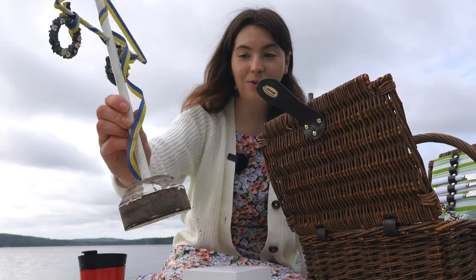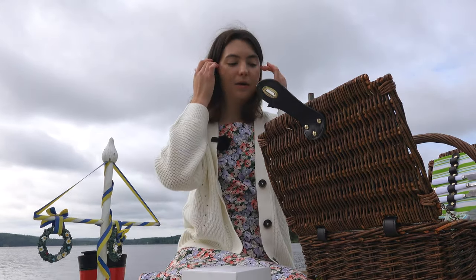We have our little midsummer pole here and you'll see later when we build our own. Normally every year, each city or town has their own huge midsummer pole — it's a big party and celebration where everyone gathers together. But this year it's a bit smaller.